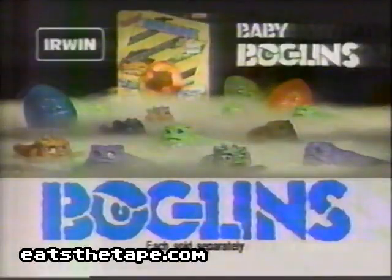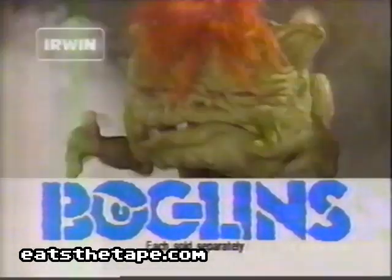Boglins, also sold separately from Irwin's. Nooo-hoo!